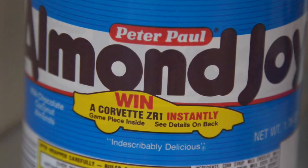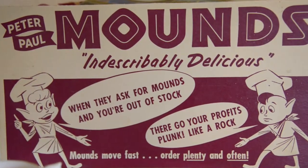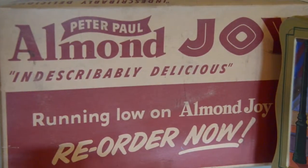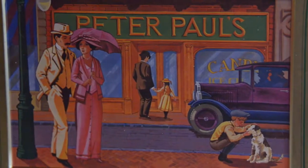After losing its entire supply of coconuts from the Japanese-occupied Philippines in 1942, the Peter Paul Company decided to use a small fleet of wooden schooners to get coconuts for its much-loved candy bars in the Caribbean instead.